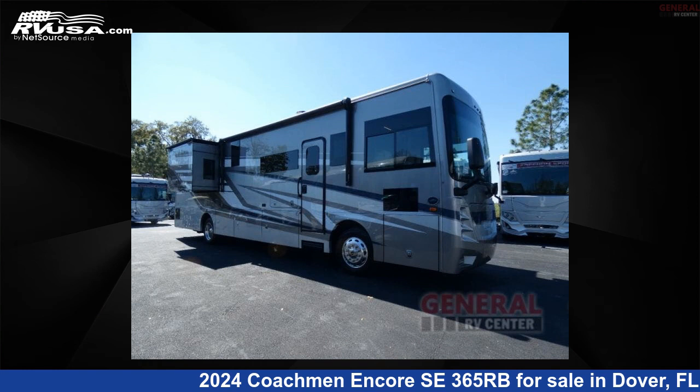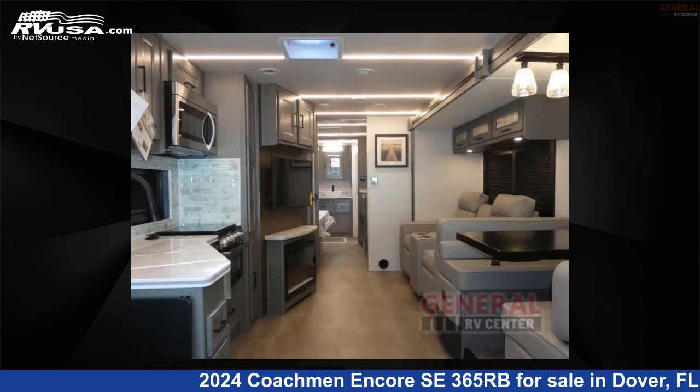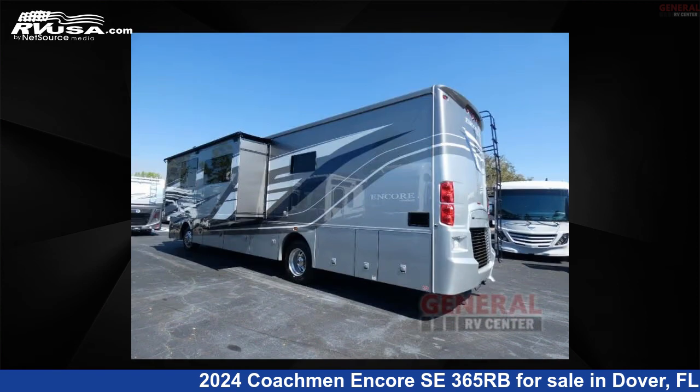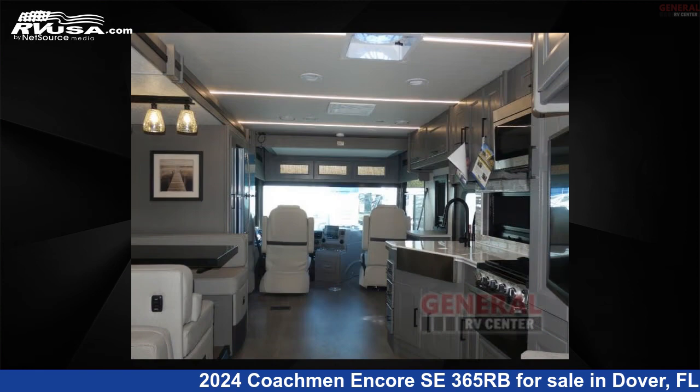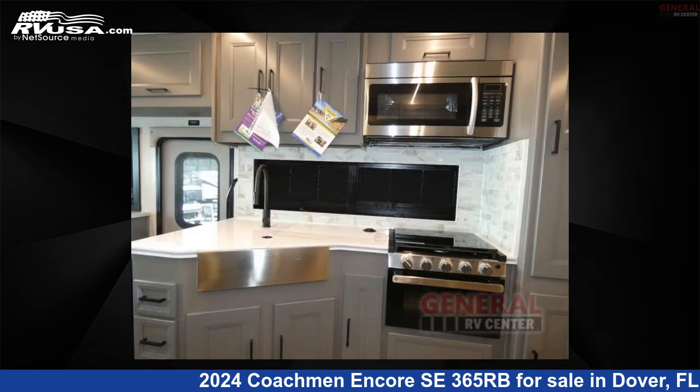This 2024 Coachman Encore SE365RB is a Class A RV. It is located in Dover, Florida 33527 and is offered for sale by General RV Center. Click the link in the video description to visit RVUSA.com and see more photos as well as the current price.